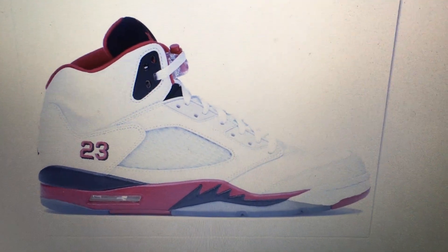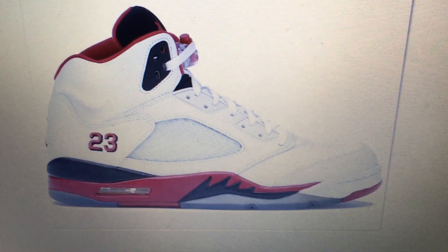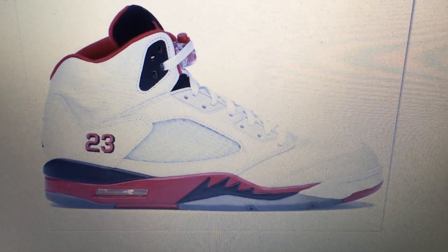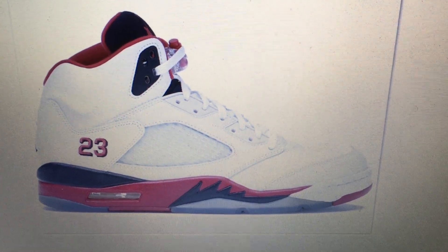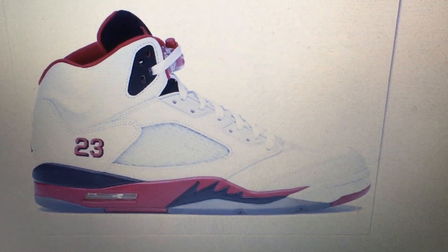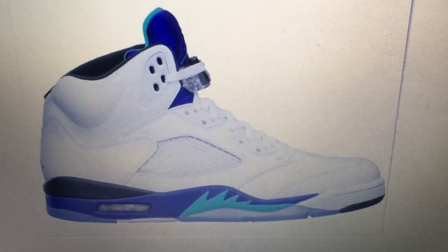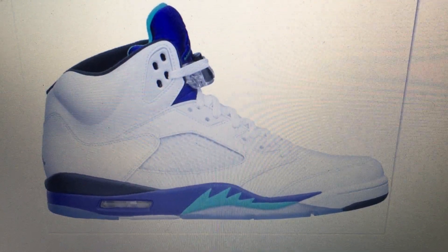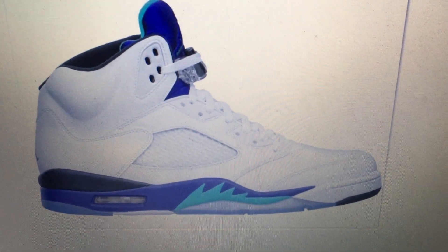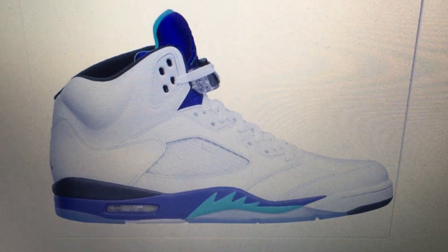At number 4 we have the fire red with a black tongue. Again though, that Nike Air on the back — when they release it, it's been a while since these have been out, like 2013, both of the fire reds. That's number 4. At number 3, the Grapes. I probably won't buy them — I don't wear purple, I don't wear teal — but I can appreciate it. That's an OG colorway, original release.